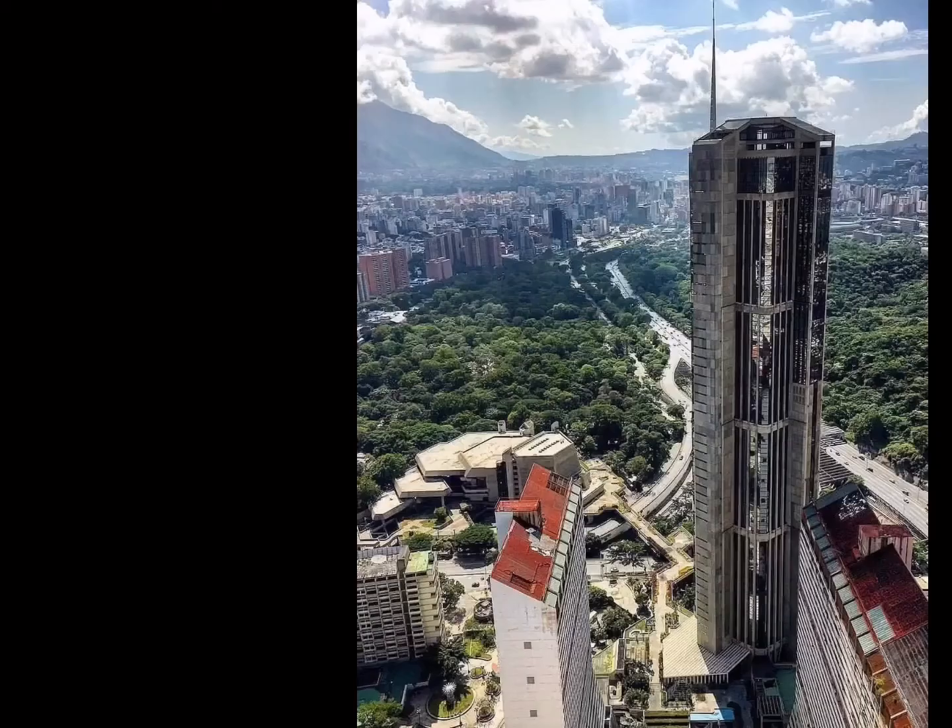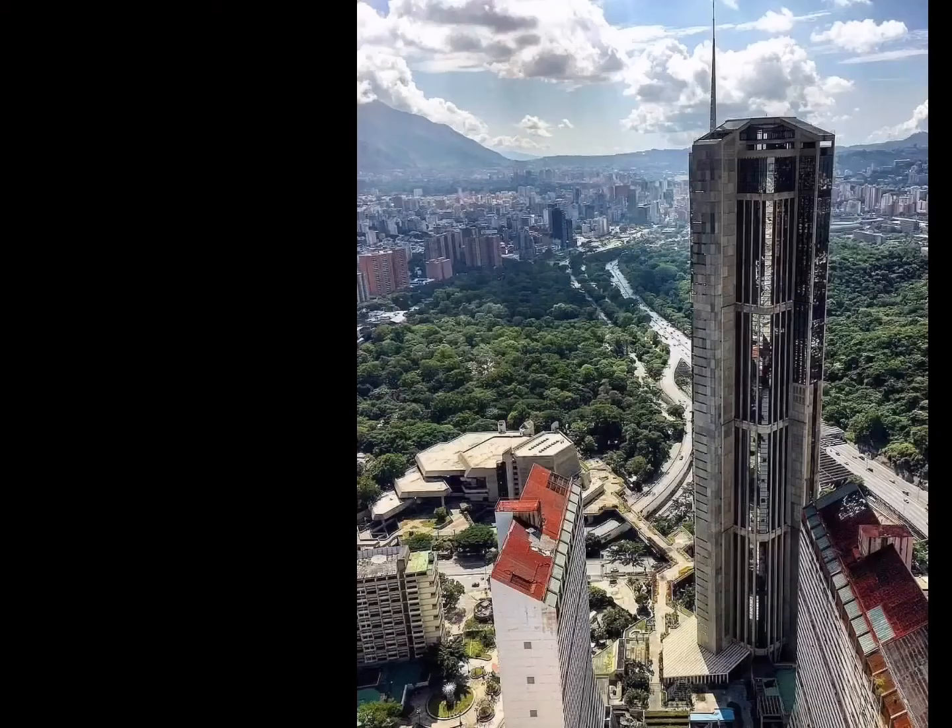The large columns of the main circulation area in the interior not only serve to give the typical feeling of strength of concrete, but also to give a sense of familiarity with other gray architectural works in its closest environment — the Teresa Carreño Theater and the towers of Parque Central — which are also characterized by the use of this material.